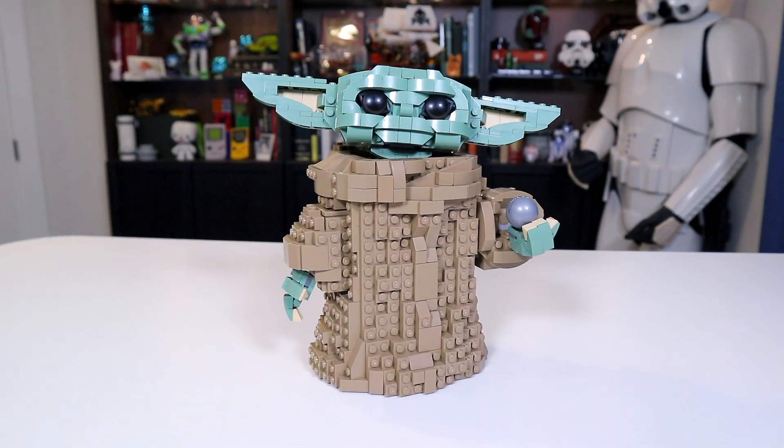Personally, it saddens me deeply to see Baby Yoda saddened, so I like to keep his expression in a happier sense, where his head is tilted, his mouth is open, and his ears are up. Besides the head, the only other kind of interesting bit in this set worth talking about is probably his hands — they are very slightly articulatable.